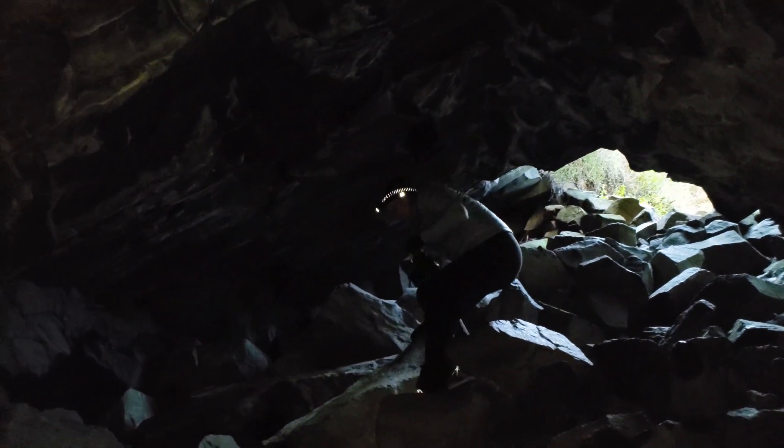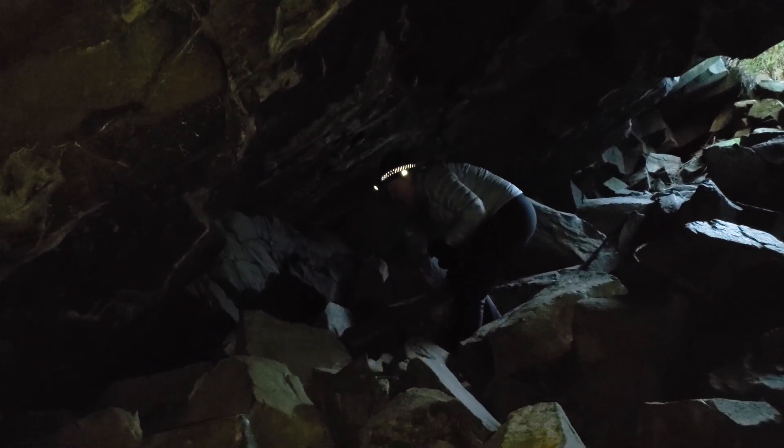Although these pyramids are near a beach, to call them a sea cave is sort of a stretch, because though they may have been formed by water erosion at one point, the tide no longer reaches these caves.